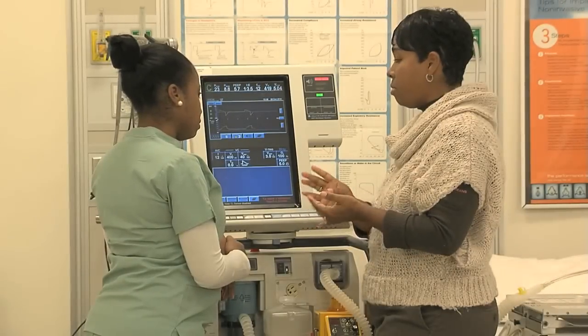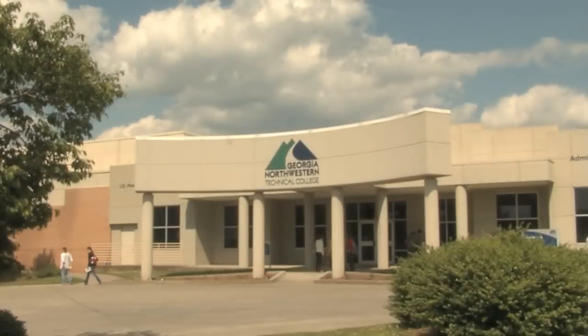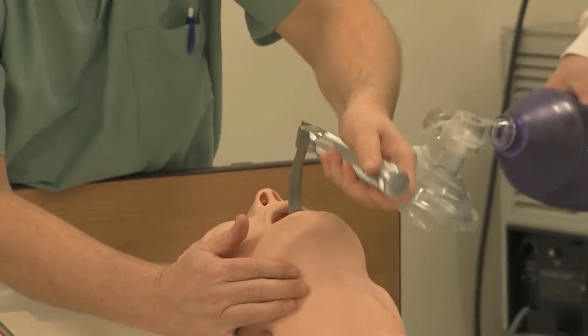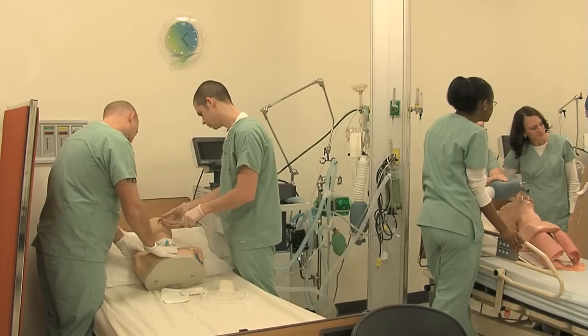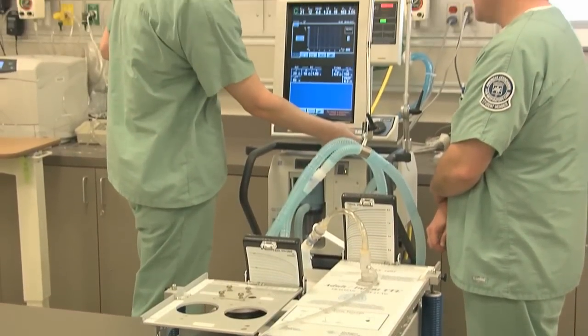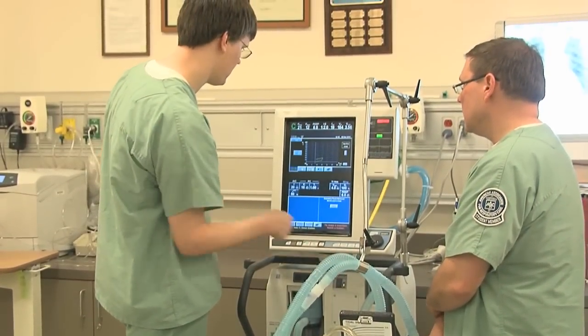Xenia Bratton directs the Respiratory Care Technology Program at Georgia Northwestern Technical College. There is a growing need for respiratory therapists. As the baby boomers get older, the demand for respiratory health care will increase, and respiratory therapists are likely to see more responsibilities in the future, including case management and disease prevention.